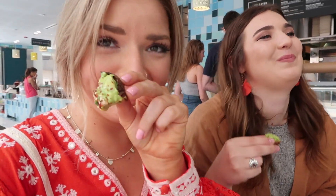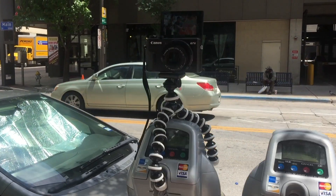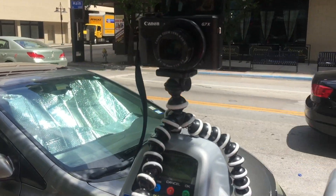Commissary in downtown Dallas has the best avocado toast — look at that. Take a look at this, this is innovation right here.